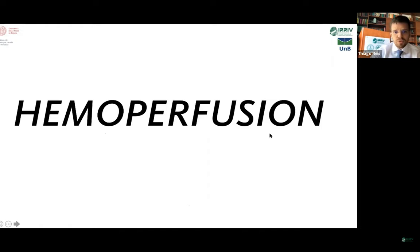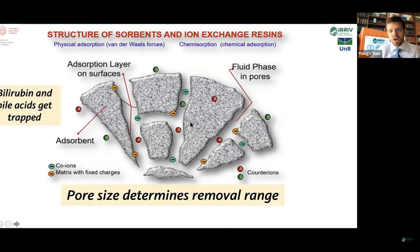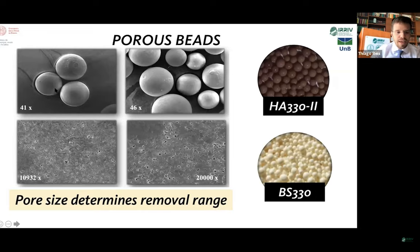About liver support systems: with hemoperfusion, we have two cartridges — BS-330 and HA-330. They can remove, via adsorption, molecules in a specific range of molecular weight. The beads are porous, and inside those pores the phenomenon of adsorption occurs — bilirubins and bile acids get trapped. The pore size determines the selective range of each cartridge and is of paramount importance. The electron scan microscopy shows those tiny beads and their porous surface structure.